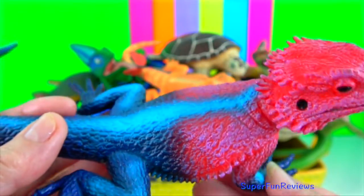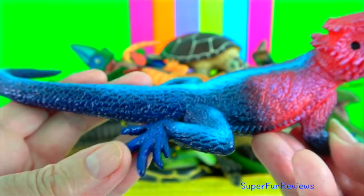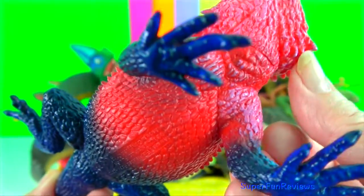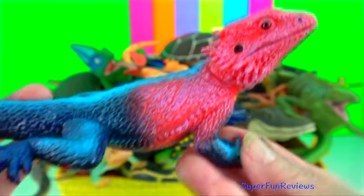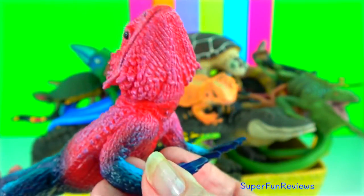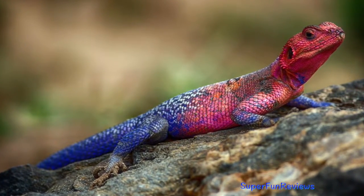Rock Agama. They like to bask on bare rocks where they are hidden by their cryptic colouration. They feed on insects. The male in the breeding season assumes bright colours. The upper parts become fine vermilion red or yellow. The lip stripe is sometimes pink. The undersurfaces, limbs and tail are black.